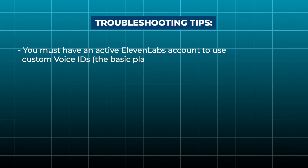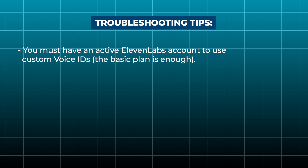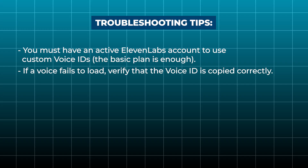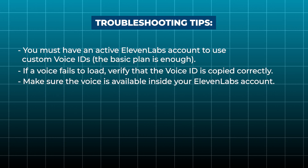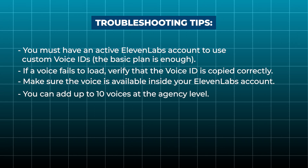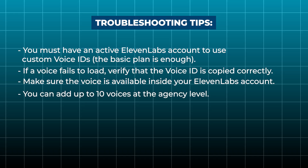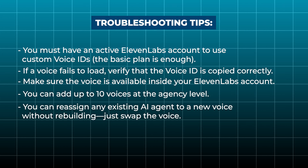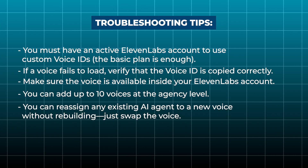A few quick troubleshooting tips before we wrap up. First, you need an active Eleven Labs account to use custom voice IDs — the basic plan works fine for most people. Second, if your voice fails to load, double-check that you copied the voice ID correctly and that the voice is available in your Eleven Labs account. Third, remember you can add up to 10 voices at the agency level, and once you add them, they're instantly available across all your sub-accounts. Finally, you can reassign existing AI agents to new voices without rebuilding anything — just swap the voice and you're good to go.